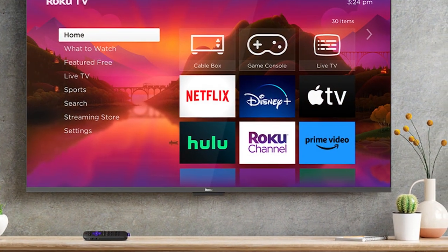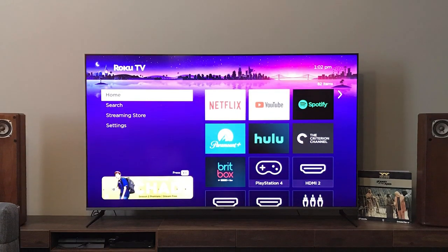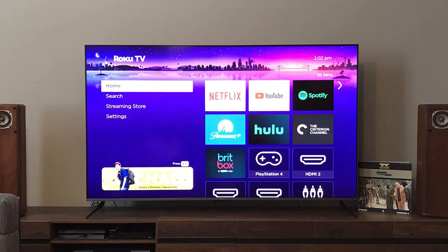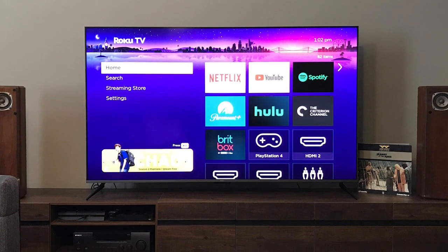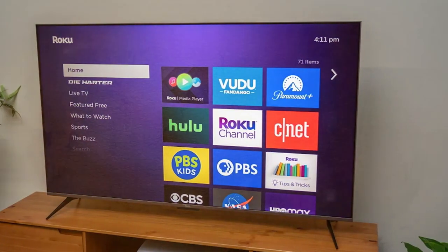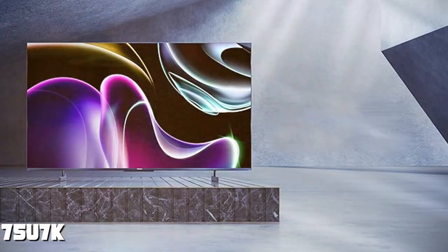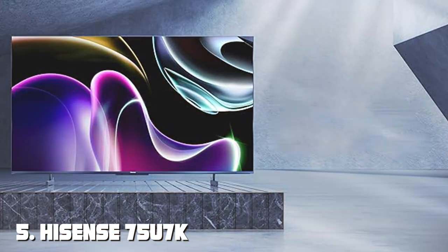The Roku 75 Plus also excels in design. The slim bezels and sleek profile make it a stylish addition to any room, while the included TV stand provides stability and support. Whether mounted on the wall or placed on a stand, this TV adds a touch of sophistication to any living space.